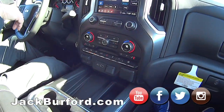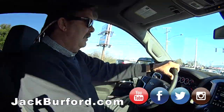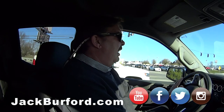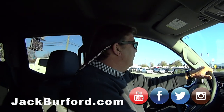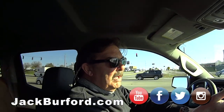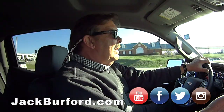This does have auto start-stop technology. I felt it going up to a stop. You can turn that off and on in this one. It freaks some people out, but if you're into saving a little bit of money on gas, it's helpful. More vehicles like the 2020 Chevy Blazer now have that option too.